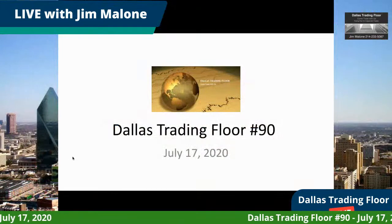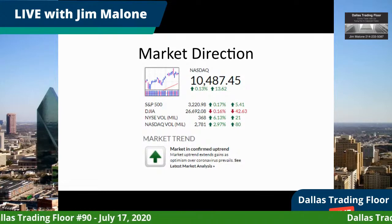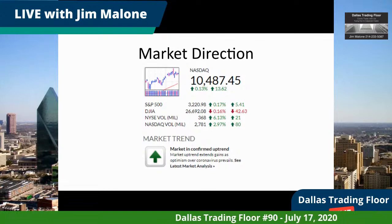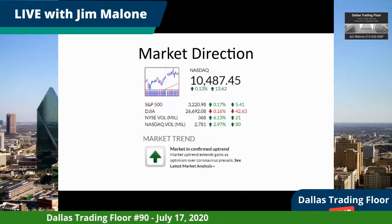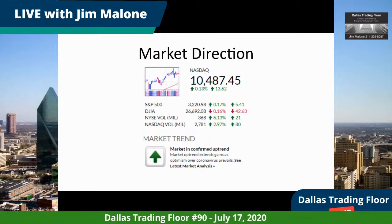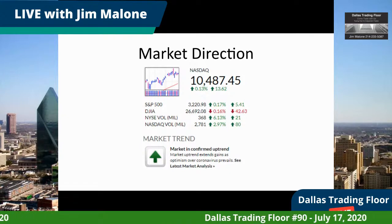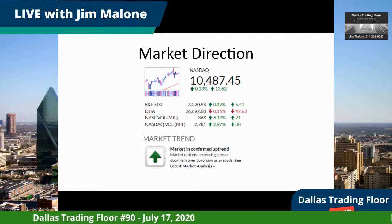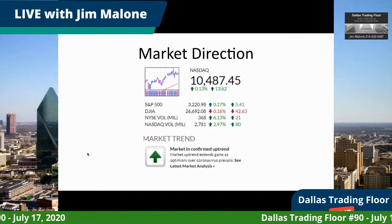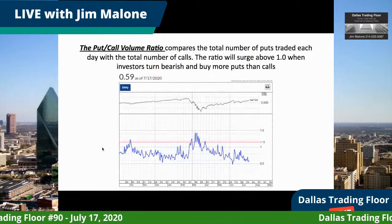The market is still in a confirmed uptrend — it's sort of amazing. We did have a bit of a sell-off on Thursday. The Dow Jones is down a little bit, but both the S&P 500 and NASDAQ are up. The NASDAQ seems to have resistance right around the 10,500 level, punching up against that and backing off, but there's still money going into tech.